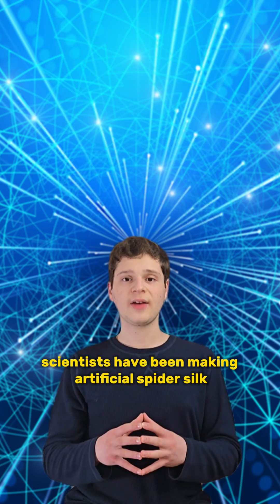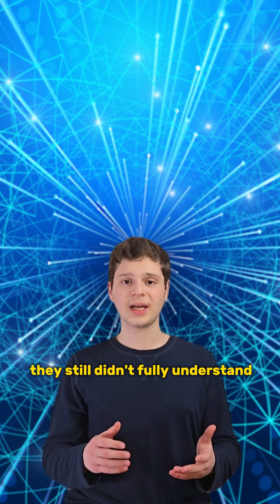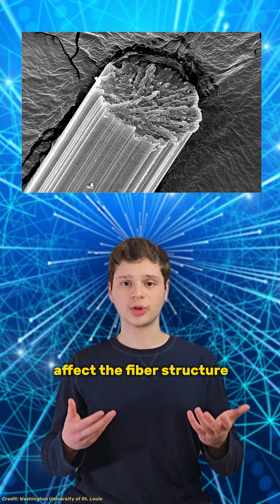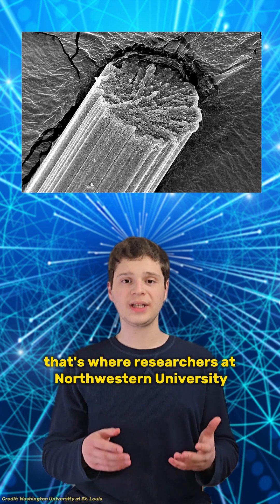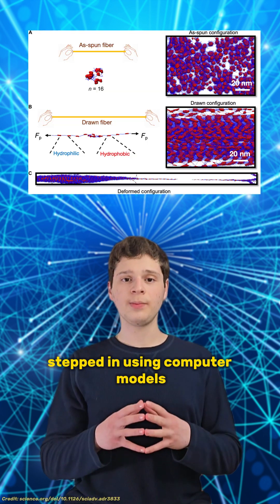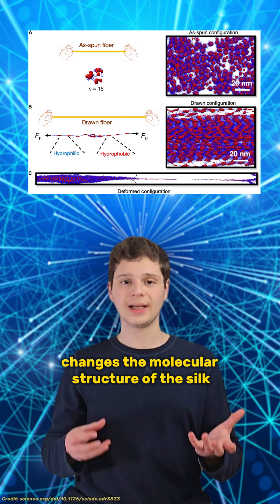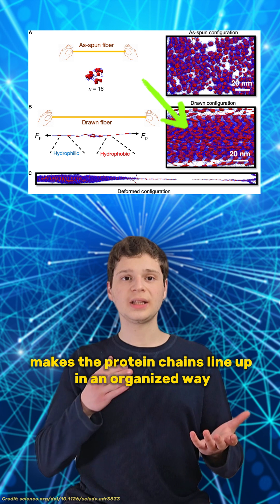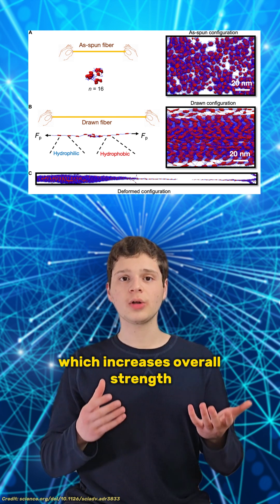Even though scientists have been making artificial spider silk, they still didn't fully understand how the spinning and stretching processes affect the fiber's structure. That's where researchers at Northwestern University stepped in. Using computer models, they examined how stretching changes the molecular structure of the silk, finding that pulling on the silk makes the protein chains line up in an organized way, which increases overall strength.